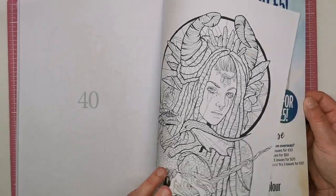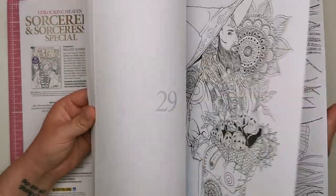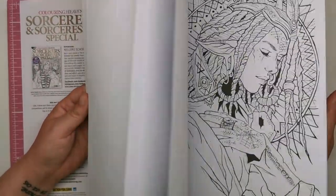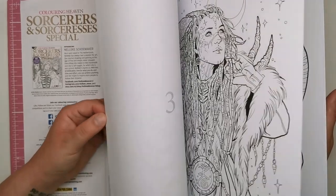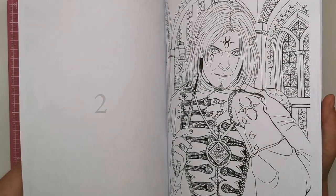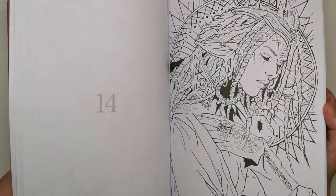So that's it. I really hope that you enjoyed looking through this book. It's very different to some of the artwork we usually see in Colouring Heaven, even though it is people, which oftentimes seems to be the running theme. It sort of reminds me a little bit of the native mythology special that Colouring Heaven brought out earlier this year, so if you're a fan of that one, I'm sure you'll love this one too.